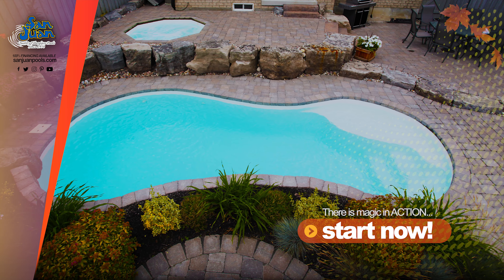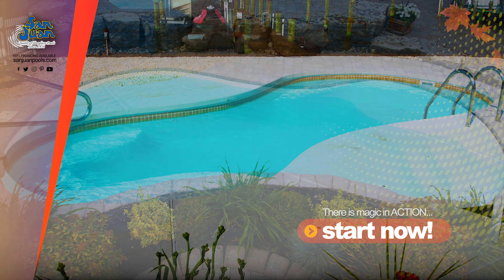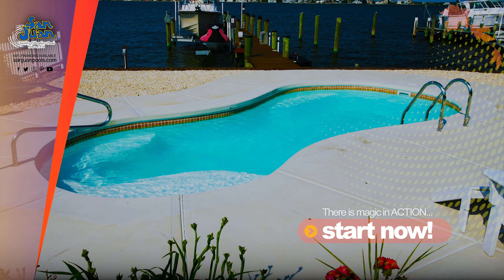At San Juan Pools, we like to provide a wide range of options for our clients. Our objective is to help you find a swimming pool that is perfect for your home and design style.